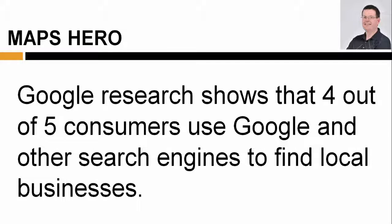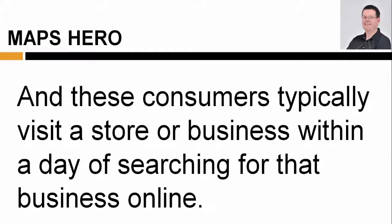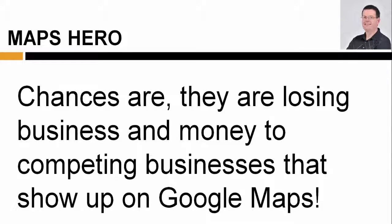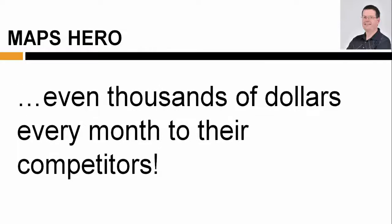Google research shows that 4 out of 5 consumers use Google and other search engines to find local businesses. 61% of local searches are done in Google, and these consumers typically visit a store or business within a day of searching for that business online. But what happens when a local business doesn't show up in Google search results? Chances are, they're losing business and money to competing businesses that do show up on Google Maps.